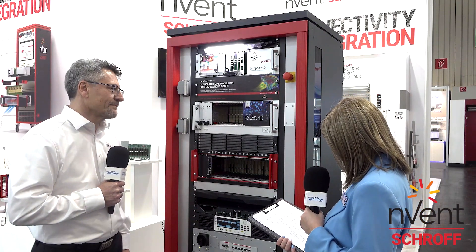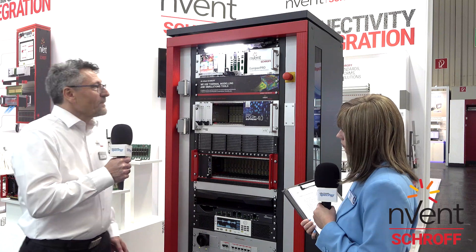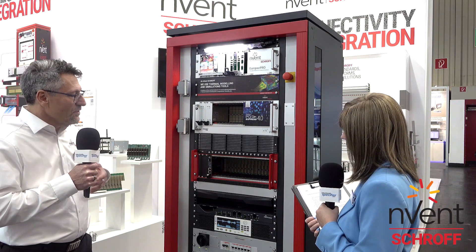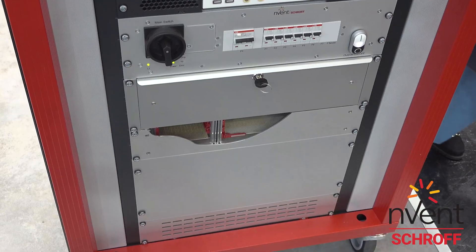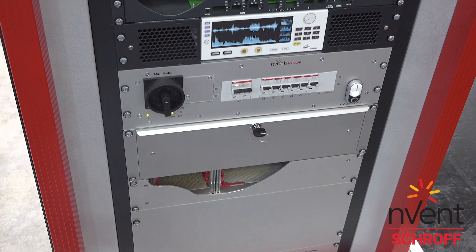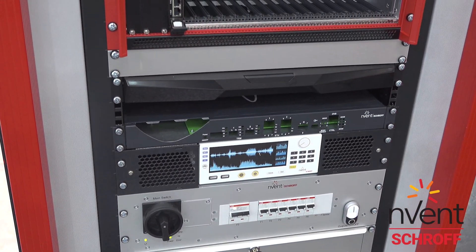Can you walk us through your new hardware concept for a fully equipped test stand and tell us what makes it so unique? For a test stand, it's important first of all that it's really flexible, that you can have several sizes, with the offering to apply multiple devices into the cabinet and meet the requirements of the customers — such as where cables come into the cabinet and how to connect devices under test.